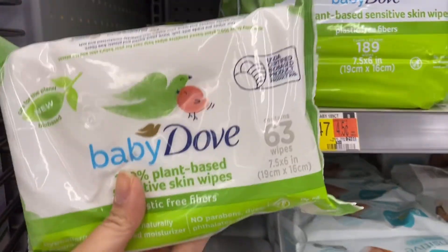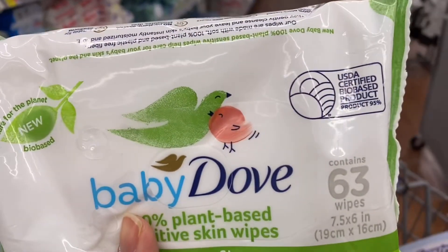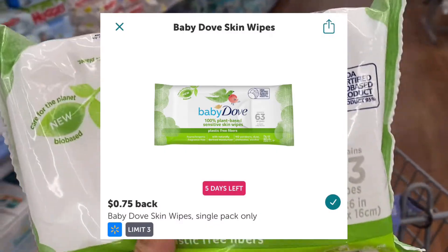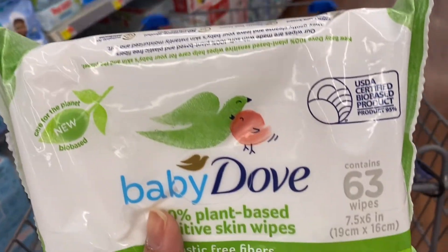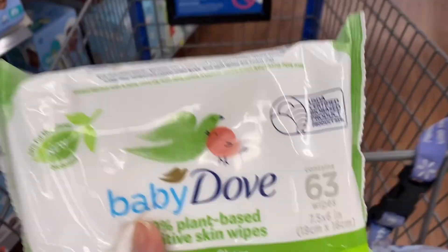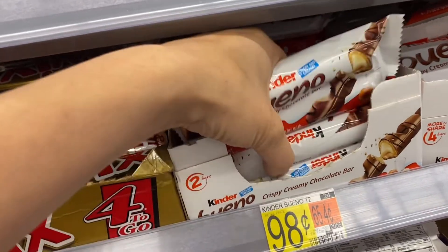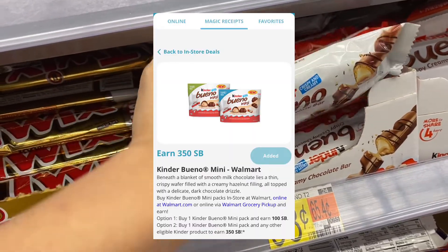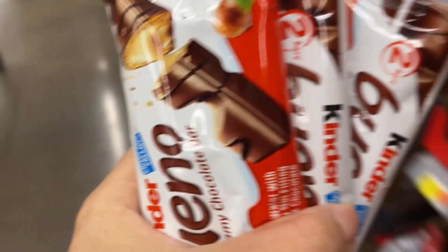Next I'm going to pick up the Baby Dove wipes, the 63-count for two dollars and 97 cents. ibotta will give you back 75 cents and Shopkick between the scan and purchase will give you back 375 kicks, which is a dollar 50, making it 72 cents. Lastly, I'm going to pick up three of the Kinder Bueno bars at 98 cents each. Swagbucks will give you back 450 Swagbucks, which is four dollars and 50 cents, making this a one dollar and 56-cent money maker.